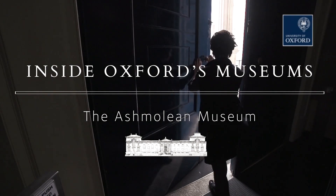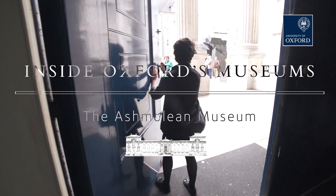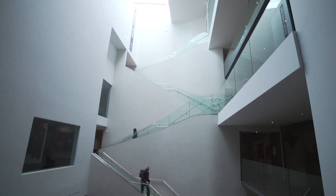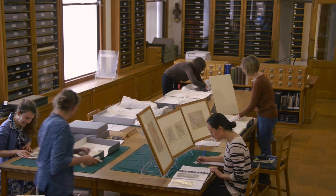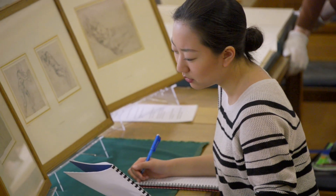The Ashmolean is the oldest public museum in the world. It's a centre for learning and research, for looking after this really wonderful collection, making it accessible for everyone and whatever they want to get out of their visit — we try and make sure that there's something for them.